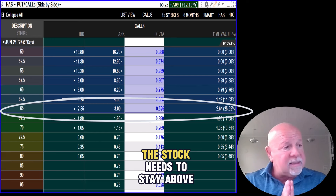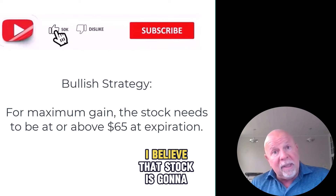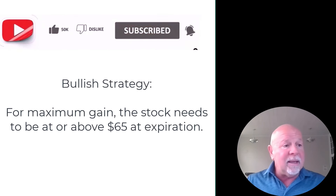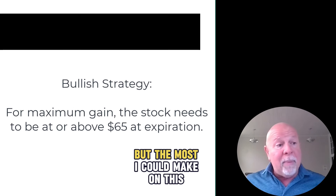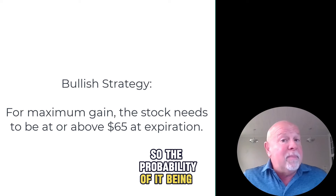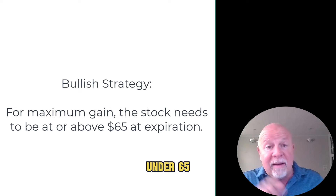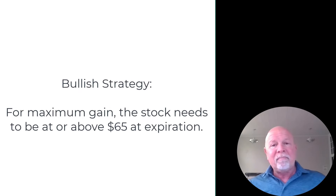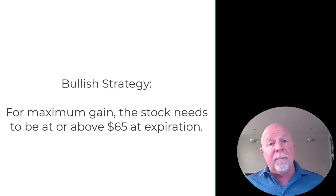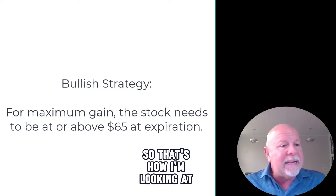Here's what has to happen: the stock needs to stay above 65. This is a bullish strategy — I believe the stock is going to stay above 65. If it doesn't, that's okay; I like the stock and I'm going to collect that $2.64 no matter what. The most I can make is if it stays above 65, which it already is. The probabilities of it being above 65 are pretty good — better than being under 65, just because it's already over 65. If we get a market upturn, if people start piling in because of the golden cross, there are a lot of things that could keep the stock above 65.